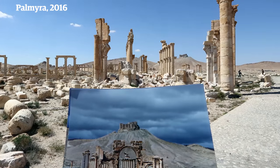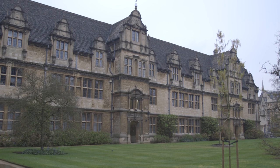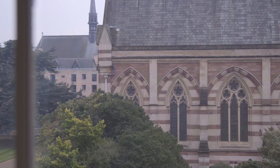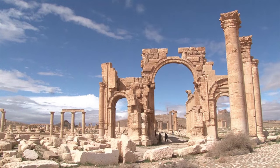We heard about the threats to Palmyra as everybody else did, as the army advanced and as the site was taken in the spring of last year. We've been working in this area — looking at endangered archaeology — for quite some time. So we have a project which is to produce a large-scale replica of the triumphal arch from the Palmyra site in Syria.